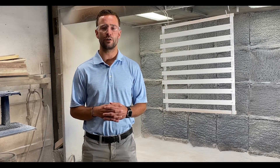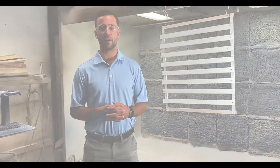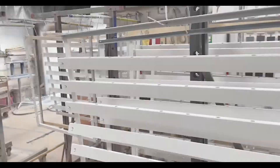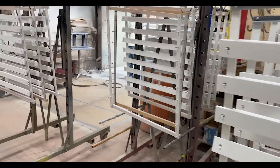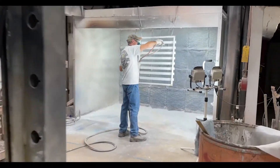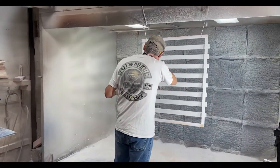The materials that we finish or paint are anywhere from woods to metals to plastics and fiberglass, ranging from different paints like enamels, latex, all the way to different stains or clear coats, pre-catalyzed lacquer, conversion varnishes.